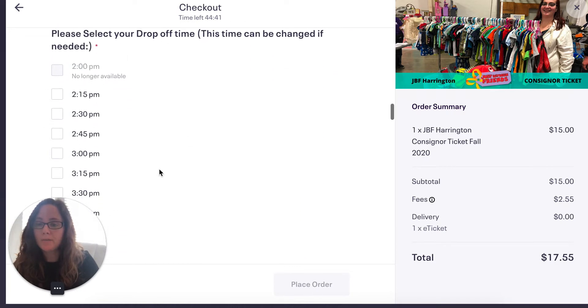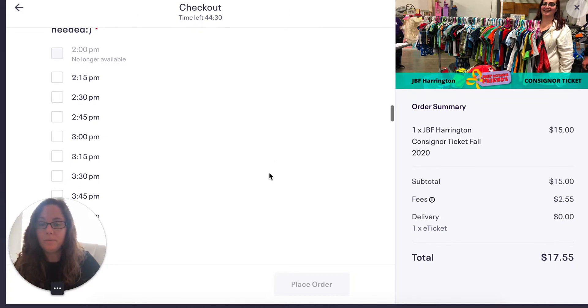Then you're going to select your drop-off time, and you're going to want to get these tickets as soon as possible, because as you can see, the 2 p.m. slot is already sold out. The times start selling out, and the earlier that you sign up, the better your selection of times.